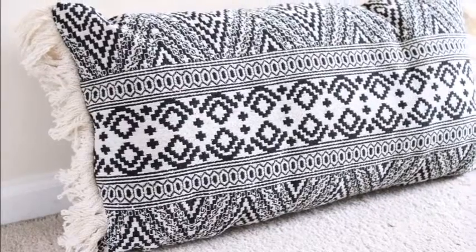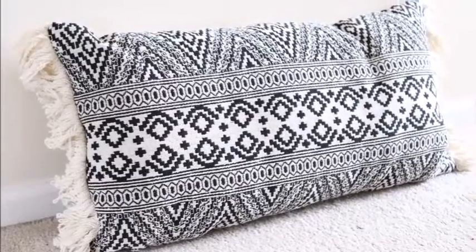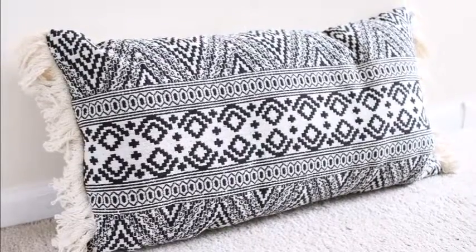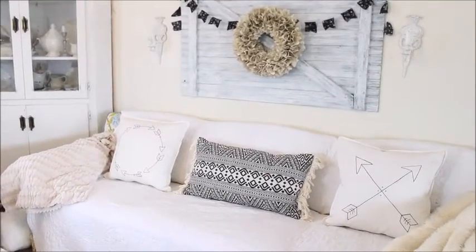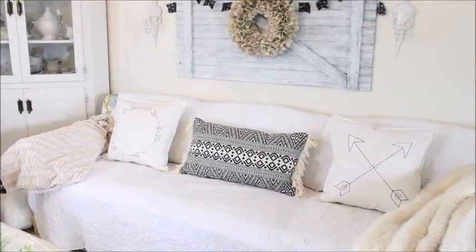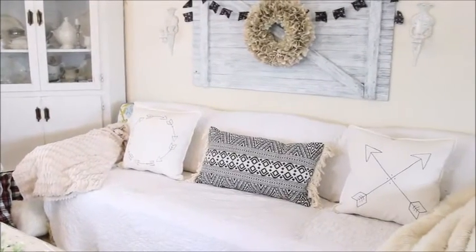Next up is a pillow that I found at Goodwill. I know that they sold these at Target because I drooled over it there, but I brought this one home for a whopping $6.99. I took the pillow and put it on the large sofa in my living room and I think it looks nice with the other white and black pillows.